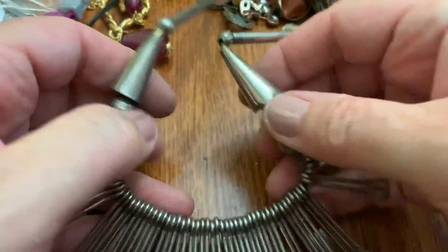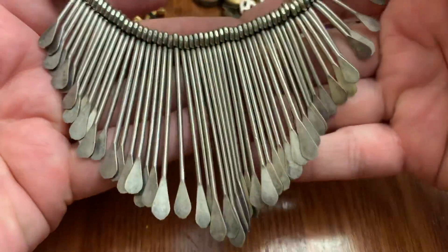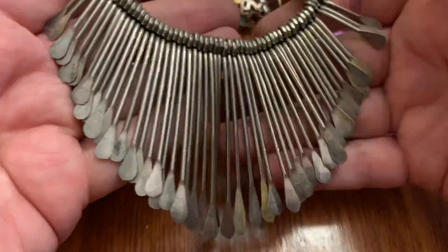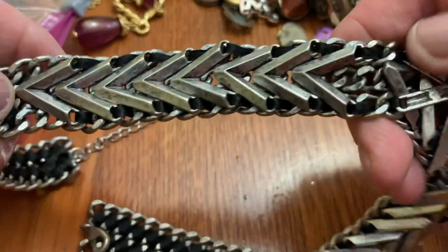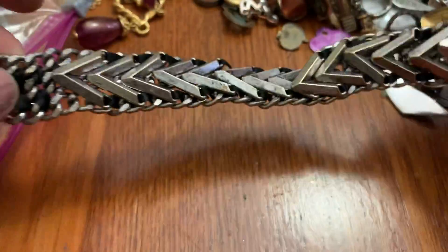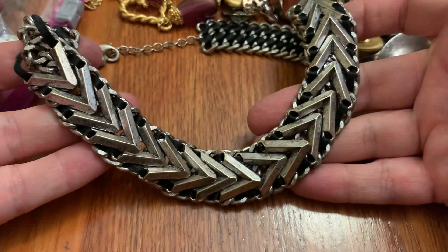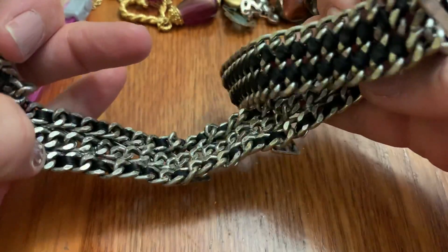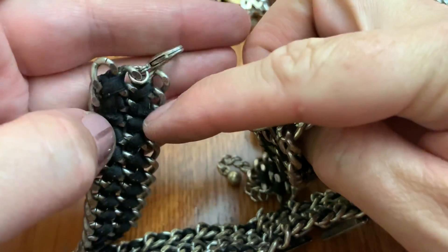One of these — breastplate type. Interesting. This is super duper heavy. Very, very heavy. It's a newer model. It's got fabric in it. Kind of odd.